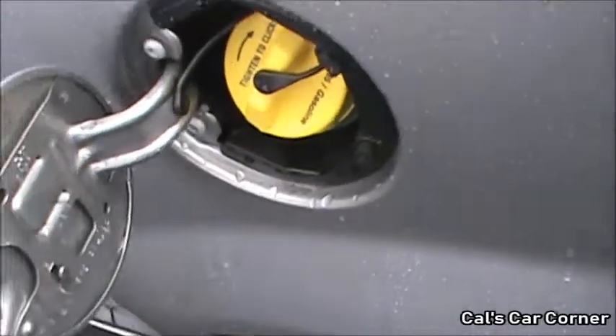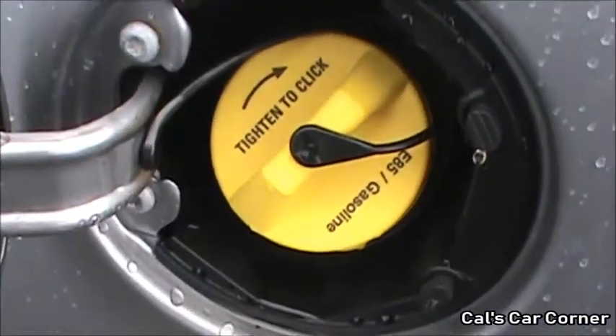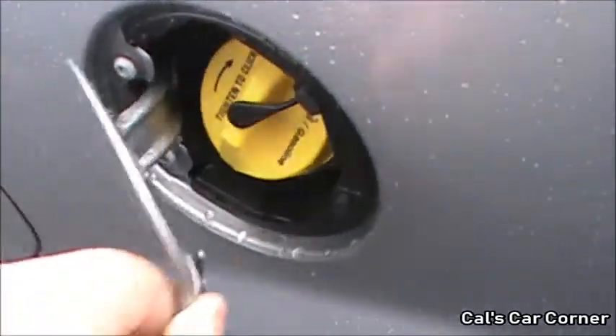The vehicle's fuel cap is located on the driver's side. This vehicle is flex-fuel compatible, as indicated by the yellow fuel cap.